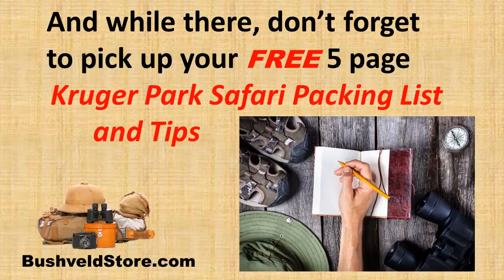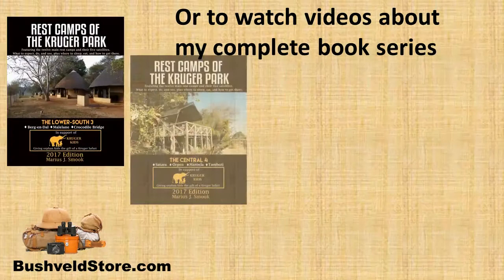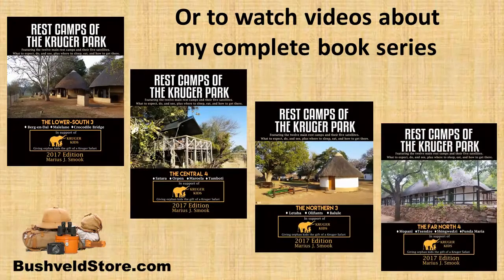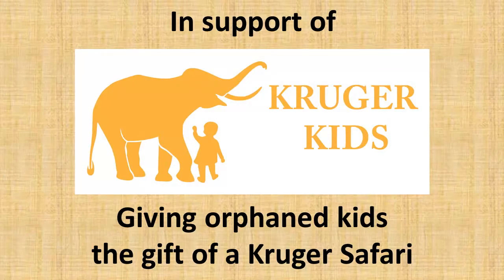And while there, don't forget to pick up your free 5-page Kruger Park Safari packing list and tips, as well as your free copy of Rest Camps of the Kruger Park, or to watch the videos about my complete book series in support of Kruger Kids, giving orphan kids the gift of a Kruger Safari.